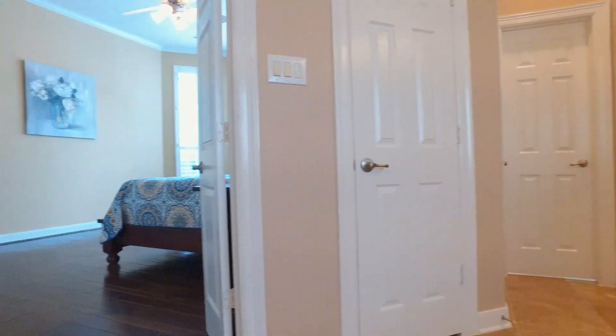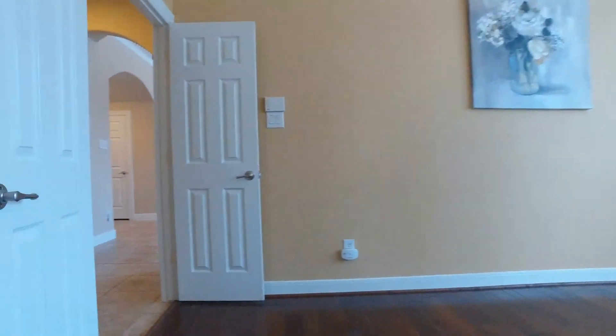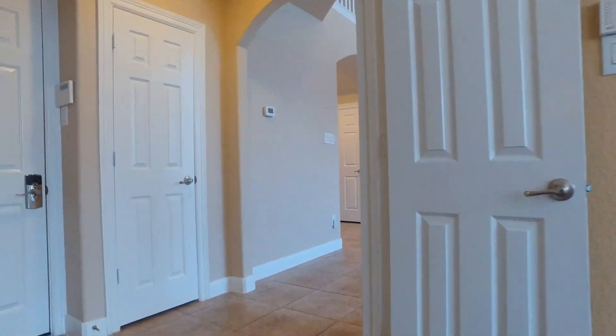Even with a separate shower, this is the ultimate room to relax. This master bedroom is romantic — you'll love the privacy.